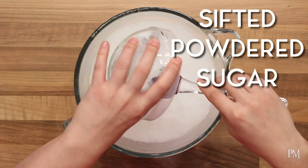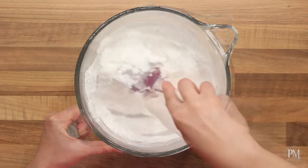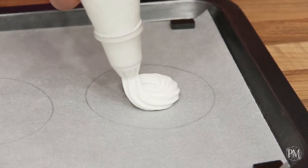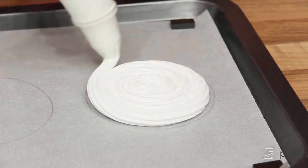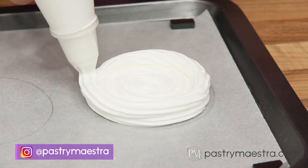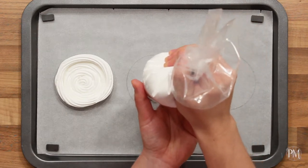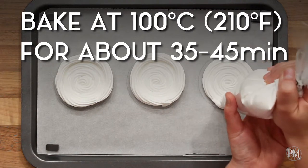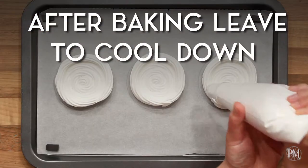Next I'm going to fold in sifted powdered sugar with my silicone spatula. I've put the meringue into a piping bag fitted with a large star tip and now I will pipe the first disc, approximately 10 centimeters (4 inches) in diameter. Following the outer rim of the disc, I'll pipe a meringue ring on top of it. I will repeat the whole procedure two more times. I'll bake my discs at 100 degrees centigrade (210 degrees Fahrenheit) for about 35 to 45 minutes until they are completely dried, then take them out and leave them to cool down.